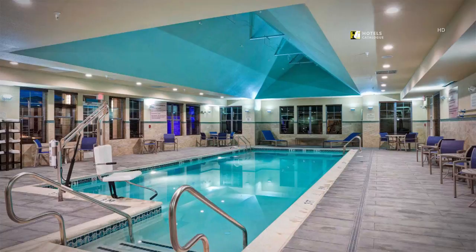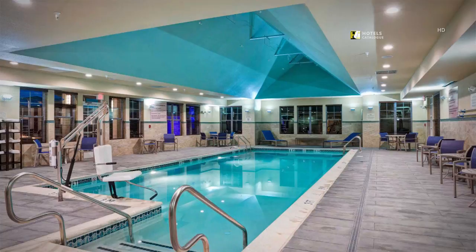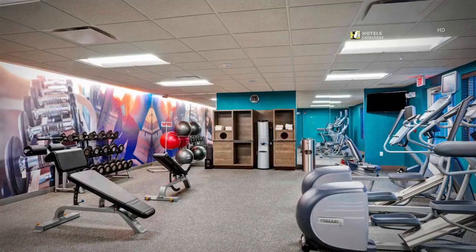Our indoor pool is a saltwater pool, heated for your enjoyment. The fitness center is equipped with cardio machines, free weights, and yoga needs.